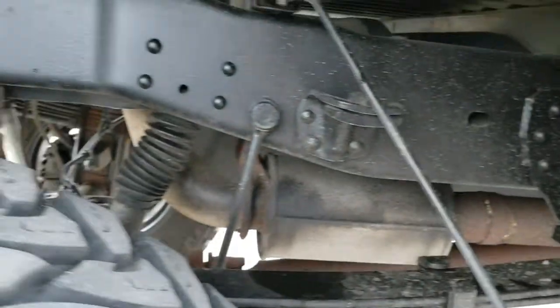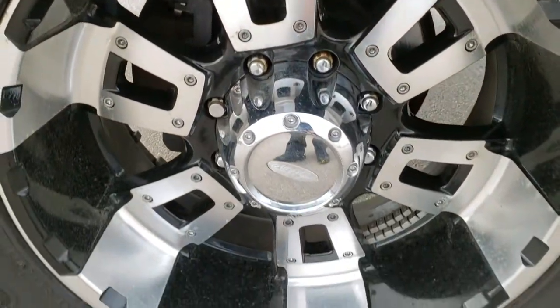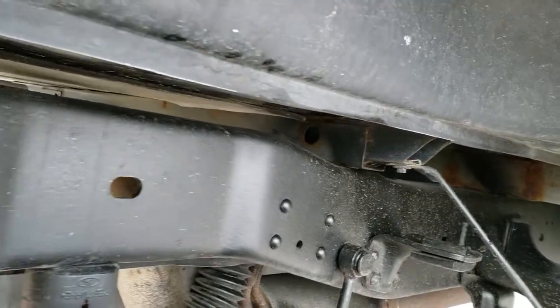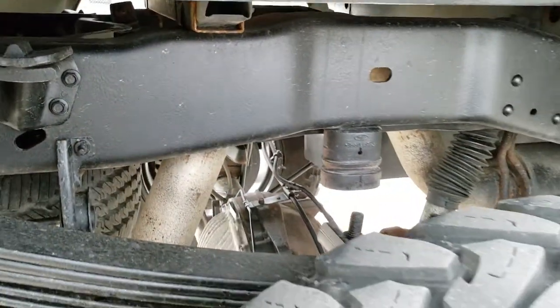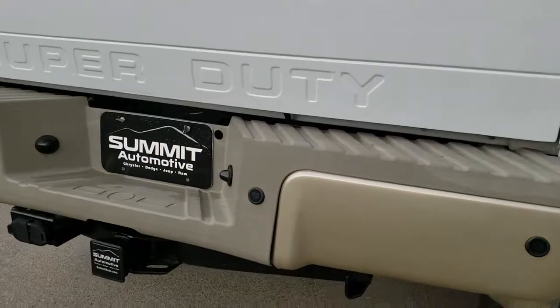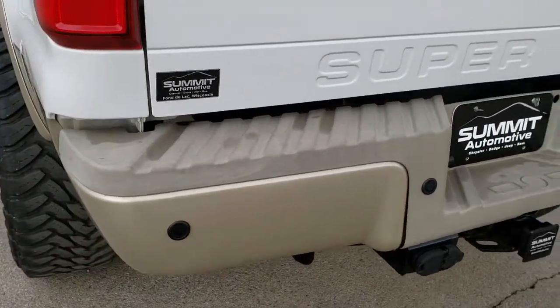Back tires have just a little bit less tread than the front tires, and the back rims are in nice shape as well. You can see those box rails look really good — that's always where I look. Just a little bit of corrosion starting but nothing bad. If you really want to see how clean a truck is underneath, that's the first thing you look at to make sure they're not completely rotted out, especially on the older trucks.